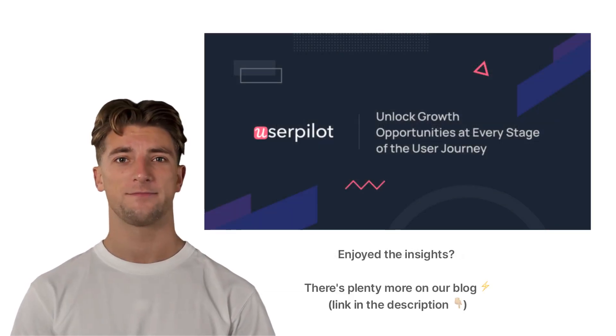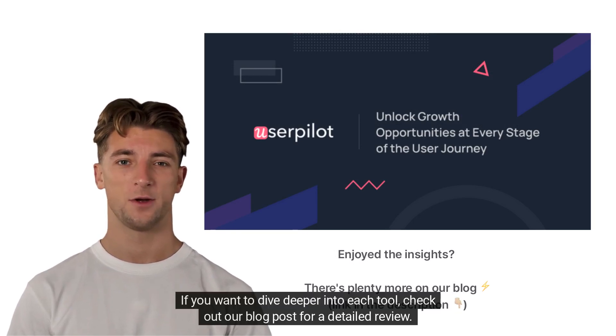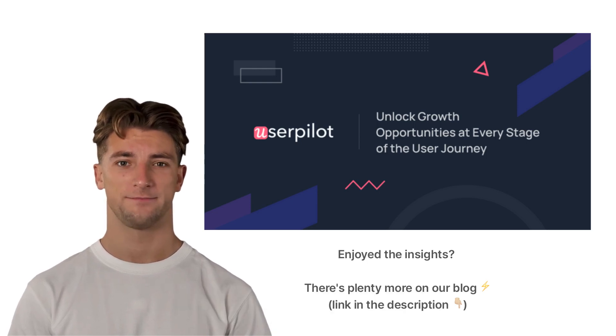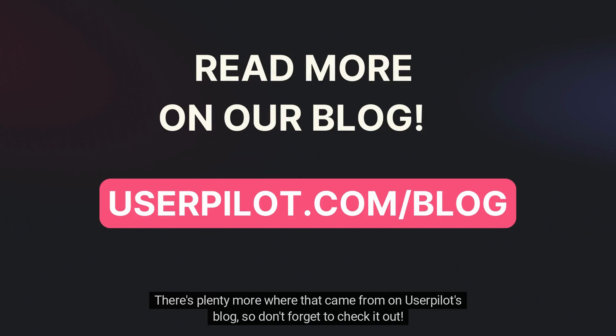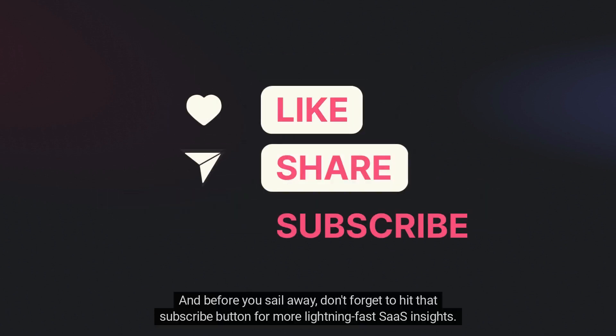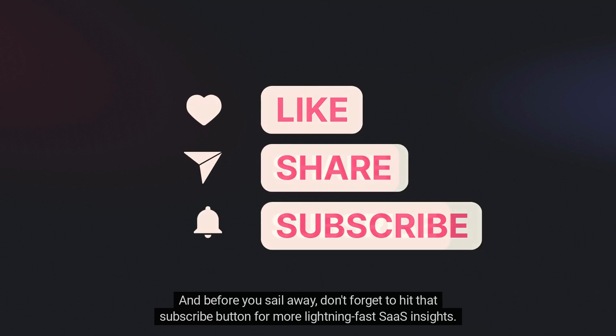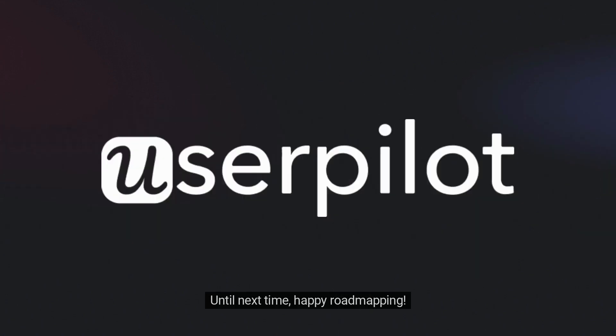And that's a wrap. We've just sailed through the sea of product roadmap tools. If you want to dive deeper into each tool, check out our blog post for a detailed review. Enjoy the insights — there's plenty more where that came from on UserPilot's blog, so don't forget to check it out. And before you sail away, don't forget to hit that subscribe button for more lightning-fast SaaS insights. Until next time, happy roadmapping!